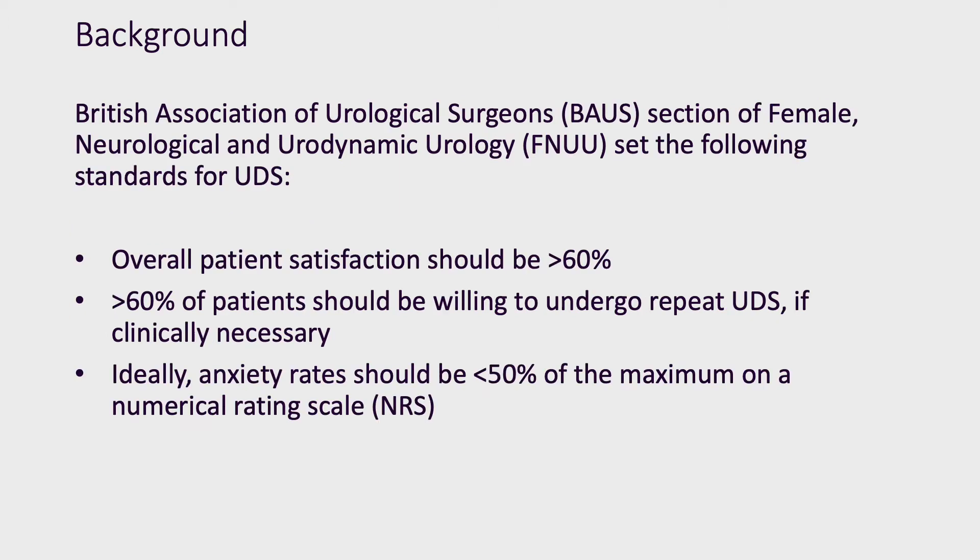The British Association of Urological Surgeons Section of Female, Neurological and Urodynamic Urology set the following standards for patients undergoing urodynamics: patient satisfaction should be greater than 60%; more than 60% of patients should be willing to have the test again if clinically necessary; and ideally, anxiety rates should be less than 50% of the maximum number on a numerical rating scale.